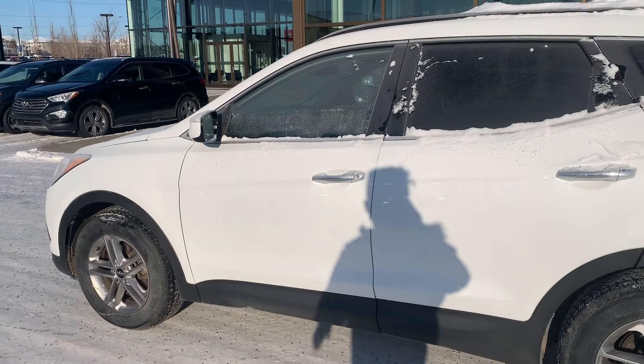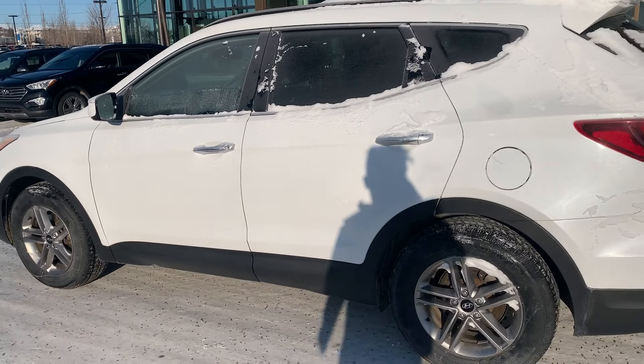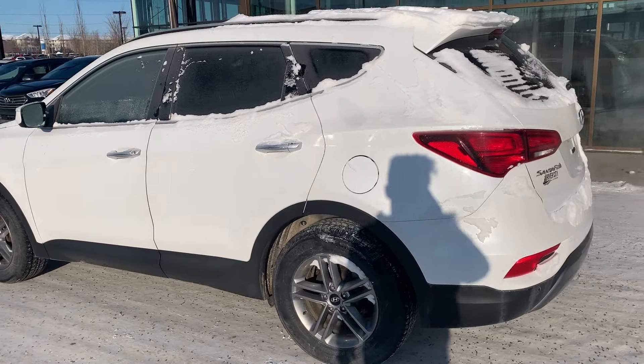If you have any questions regarding this car, please give us a call at Ravisari Hyundai. My name is Prince, and our phone number is 780-371-3700. Thank you so much.